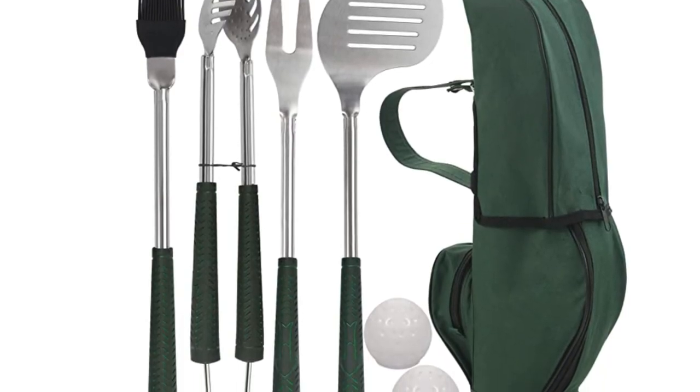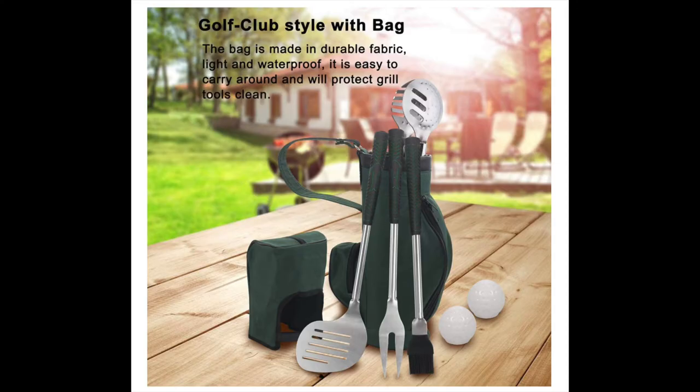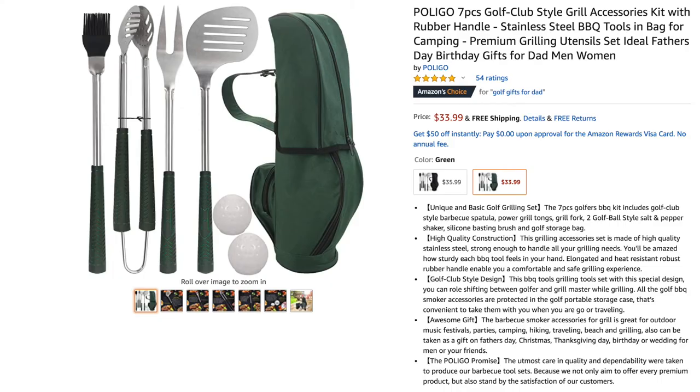Fifteenth is this super cute golf club-style grill accessories kit, for dads who love both golf and grilling. This seven-piece golfers barbecue kit includes a golf club-style barbecue spatula, power grill tongs, grill fork, golf ball-style salt and pepper shaker, silicone basting brush, and a golf storage bag. Right now it costs $33.99.